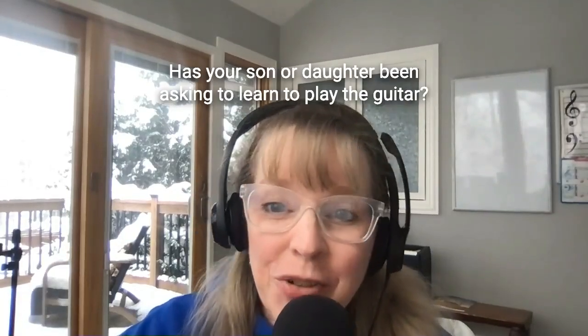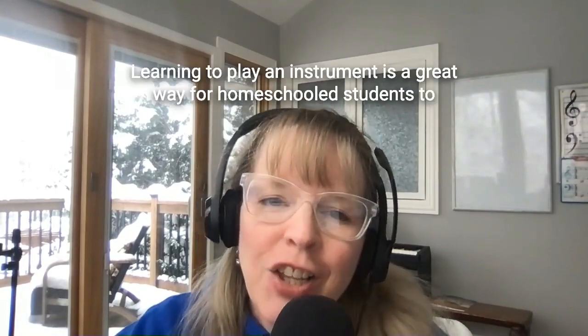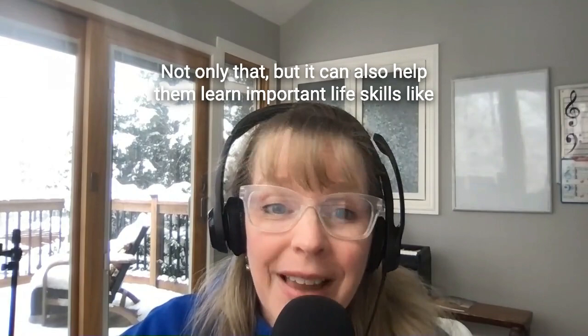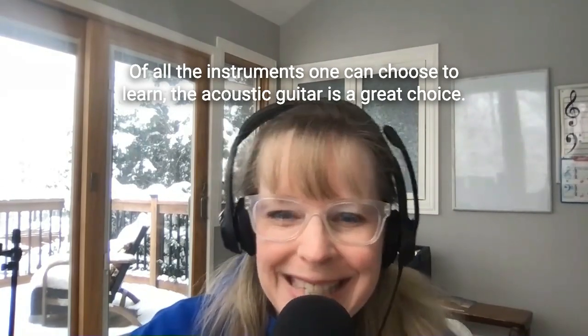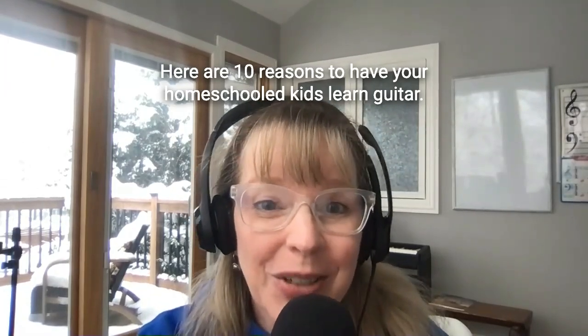Do you play the guitar? Has your son or daughter been asking to learn to play the guitar? Learning to play an instrument is a great way for homeschooled students to develop their creativity and self-discipline. Not only that, but it can also help them learn important life skills like communication, problem solving, and more. Of all the instruments one can choose to learn, the acoustic guitar is a great choice. Here are 10 reasons to have your homeschooled kids learn guitar.